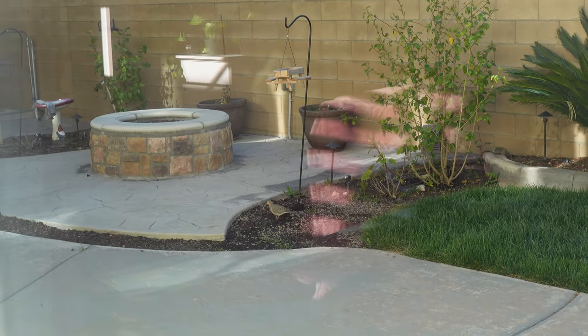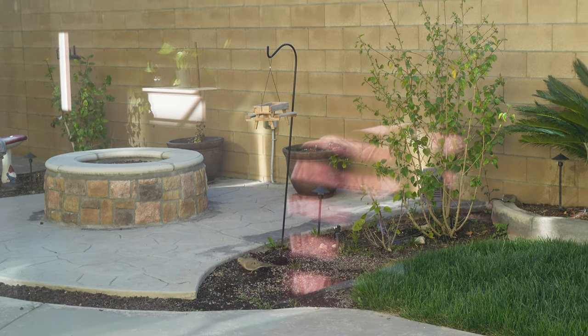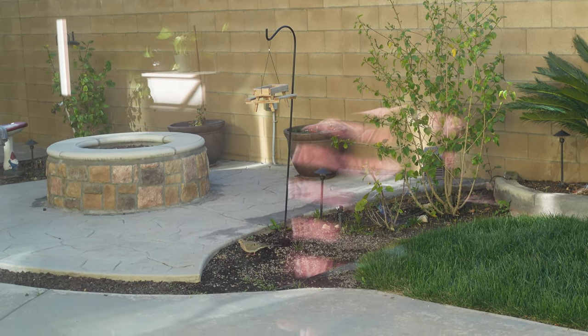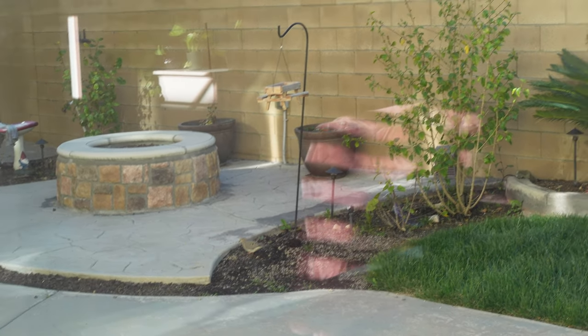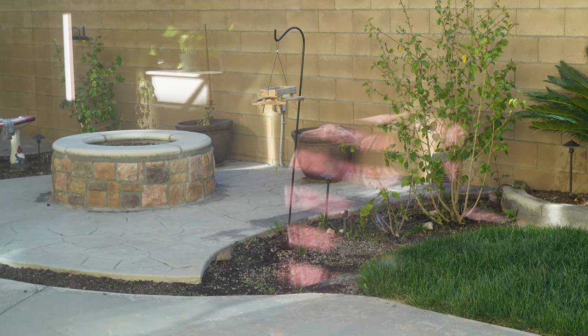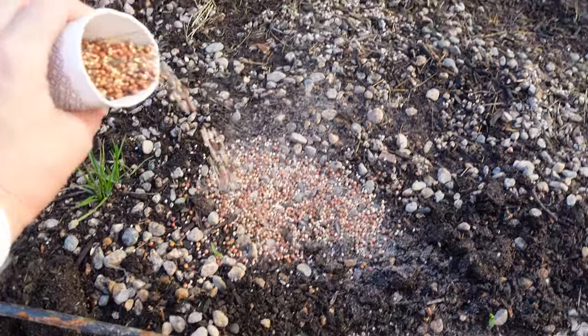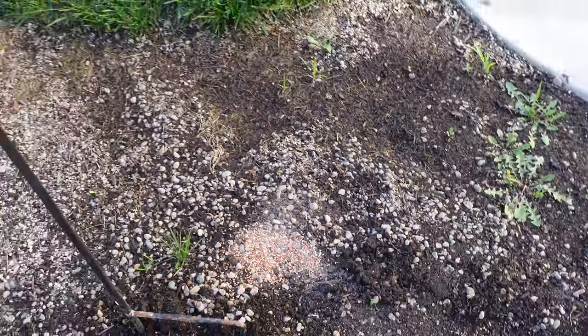Oh, he found the seeds! We have this bird feeder right there, but it's for small birds. Some of them fell on the ground and he found them. I'll just pour some seeds right on the ground and we'll see if it works.